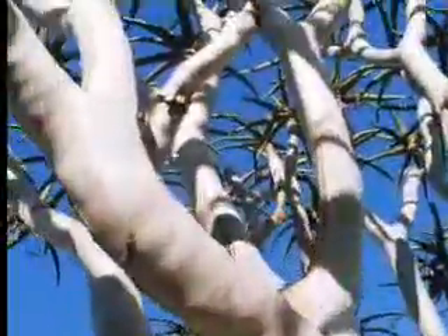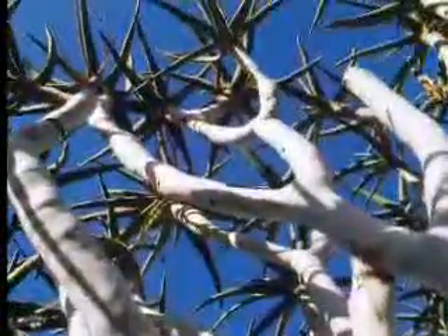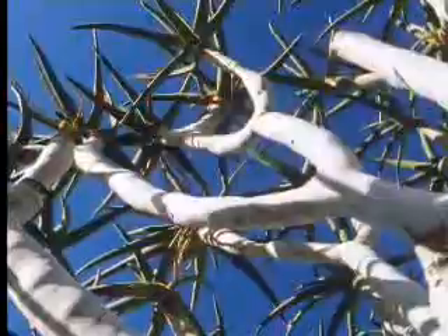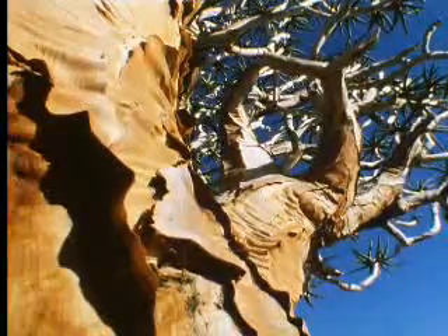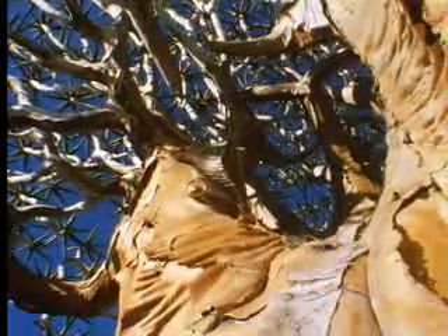Its branches are covered with a blindingly white powder, which reflects the heat, and its leaves have thick rinds with very few pores, which minimizes the amount of water they lose through evaporation. The trunk, even of an old tree ravaged by the years, remains smooth and impermeable.